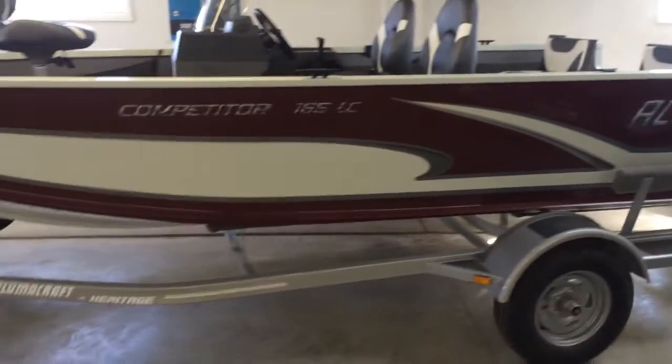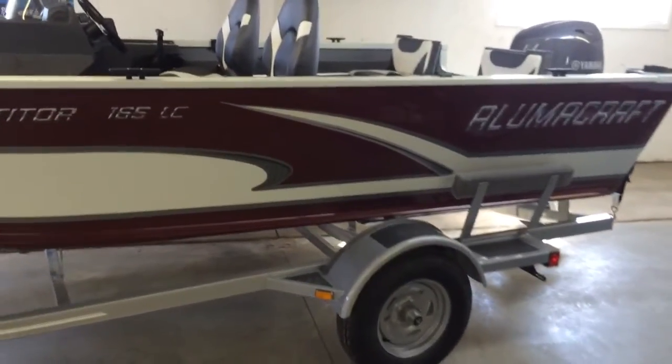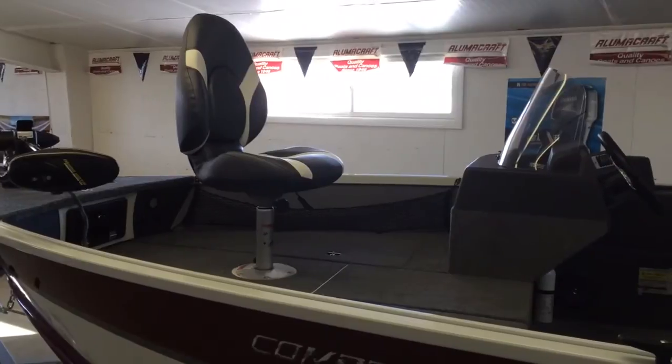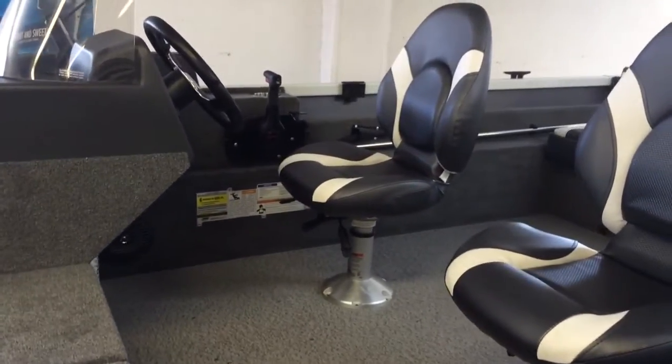The Alumacraft Limited two-tone exterior paint, limited interior accents, two fishing seats on air ride pedestals, driver's seat and height control with slide.